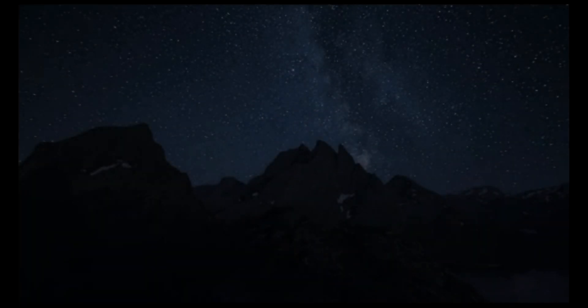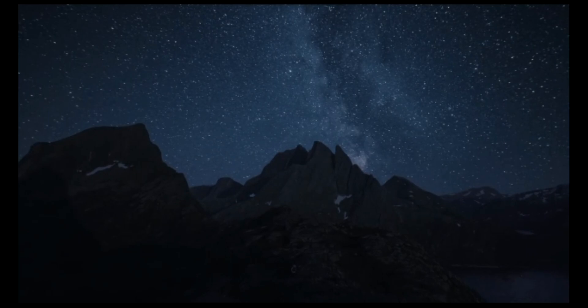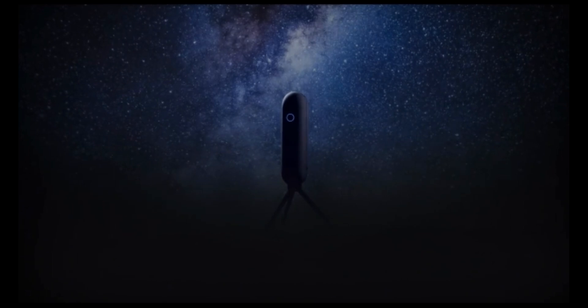Today, we're going a step further to make astronomy even more accessible. Today, we introduce Vespera.